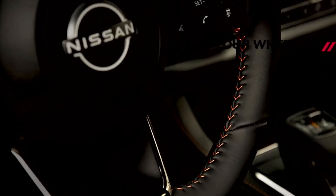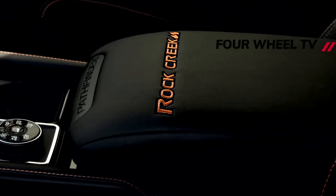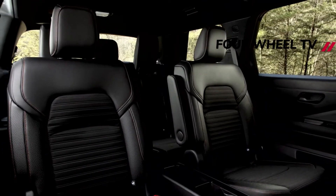Hop inside the cabin and you'll find an interesting black leatherette plus fabric upholstery mix for the seats with Rock Creek embroidery below the headrests. Contrast orange stitching can be seen on the seats, steering wheel, instrument panel, and door panels, corresponding with the Orange Rock Creek badge.